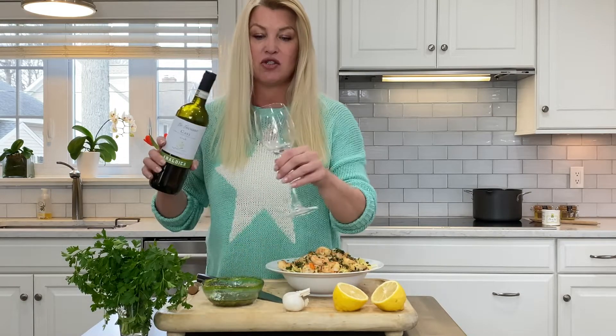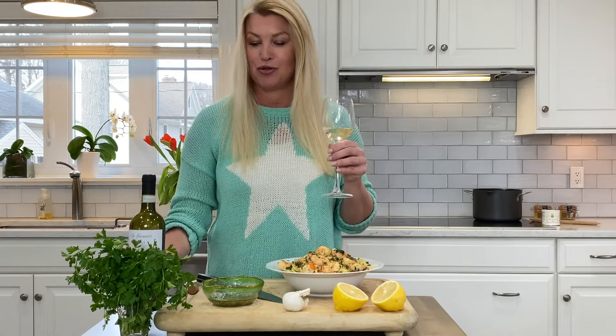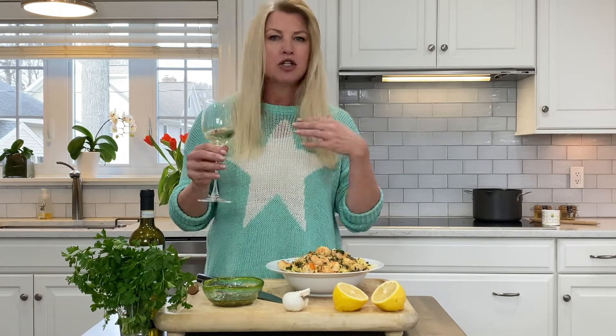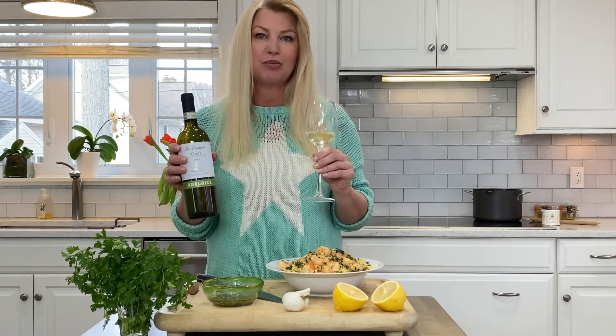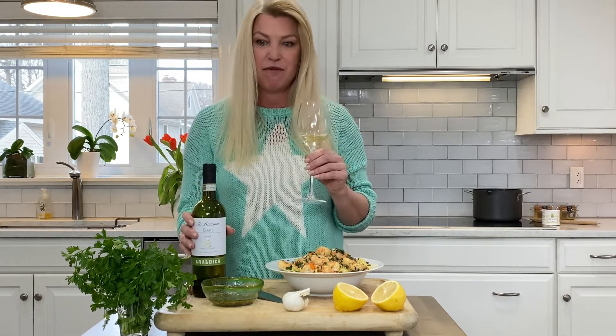I love this bottle. I have shown this at so many big corporate events where I've got high net worth clientele that I'm introducing wines to. And I'll show them this wine just to remind them or reintroduce them to it. Everyone loves it — it's a big crowd pleaser. And it's about $14 a bottle.